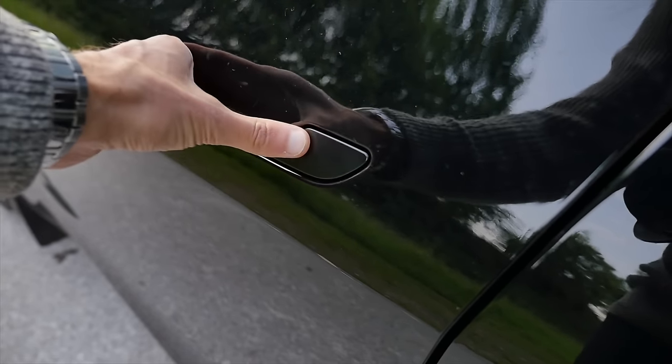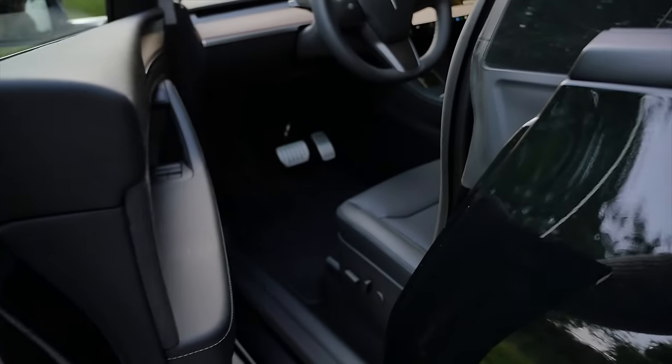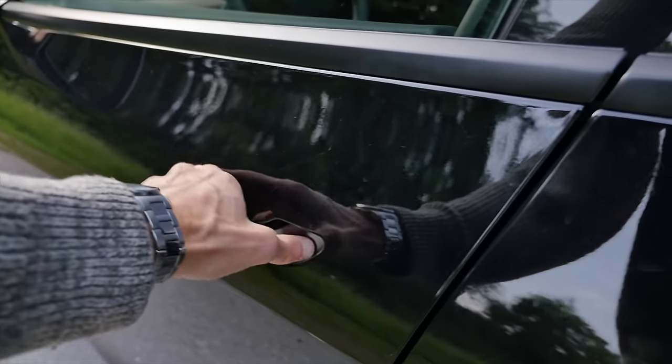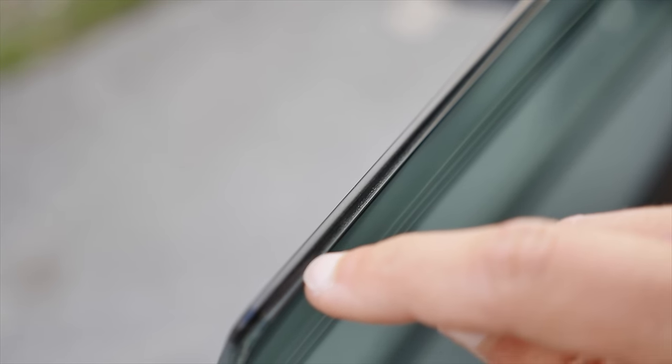I'm still not a fan of these flush door handles — a little more complicated to use. The door closing sound is actually quite solid considering it is frameless here, and it has dual insulation glass.